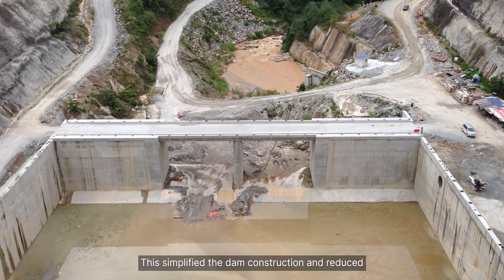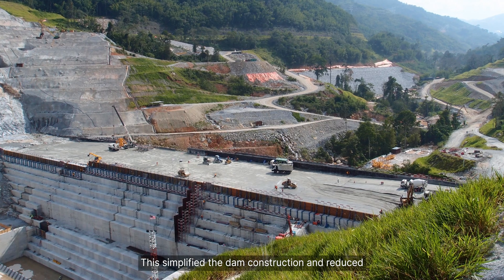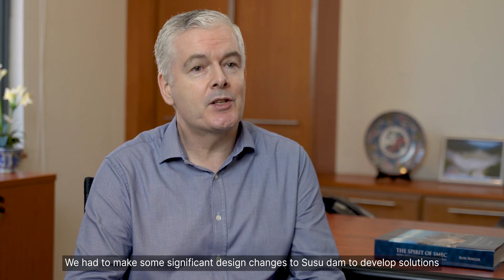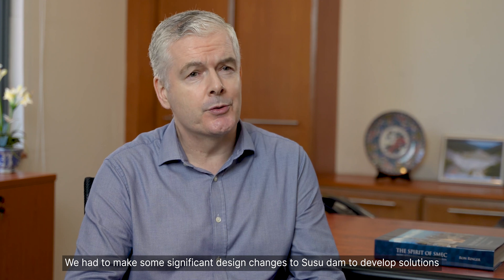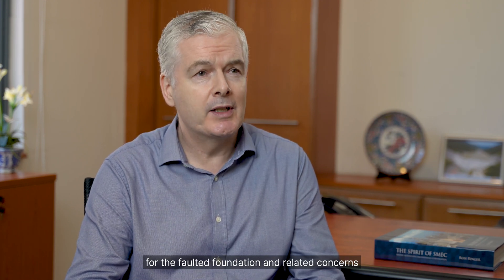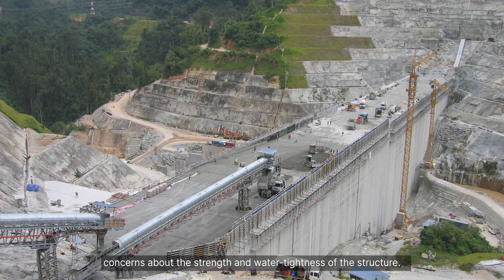This simplified the dam construction and reduced maintenance requirements which would have been required for gates. We had to make some significant design changes to the Susu dam to develop solutions for the faulted foundation and related concerns about the strength and water tightness of the structure.